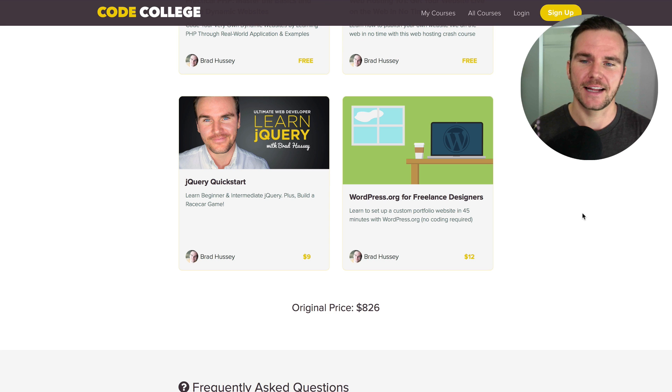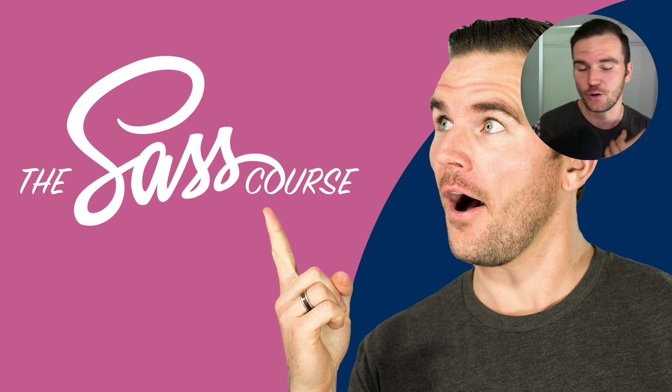And WordPress.org for Freelance Designers, where you can set up a custom portfolio within 45 minutes using WordPress.org. I'm also adding a new course I'm about to launch called the Sass course, where we go top to bottom with the front-end web language Sass. It's a highly anticipated, exciting course and it's going to be added in here as well.